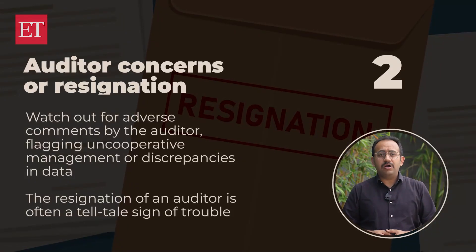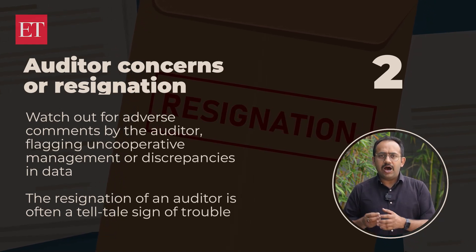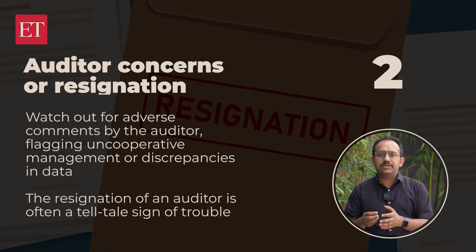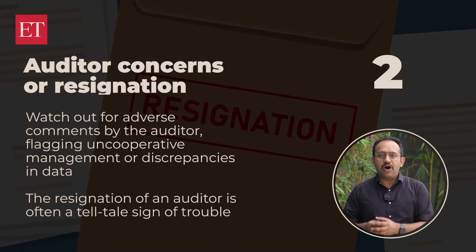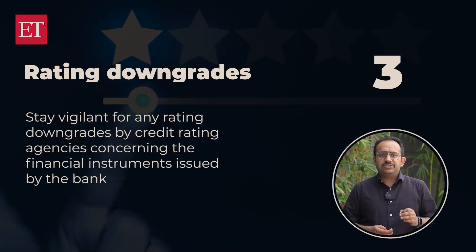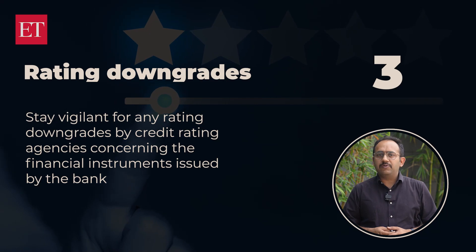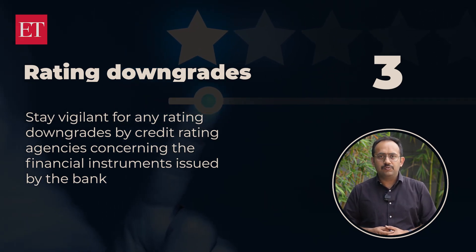The second red flag is auditor concerns or resignation. Watch out for adverse comments by the auditor flagging uncooperative management or discrepancies in data. The resignation of an auditor is often a tell-tale sign of trouble. The third is rating downgrades — stay vigilant for any rating downgrades by credit rating agencies concerning financial instruments issued by the bank.